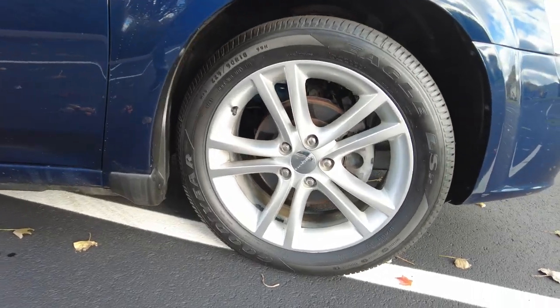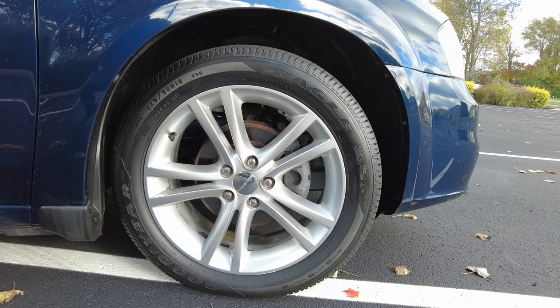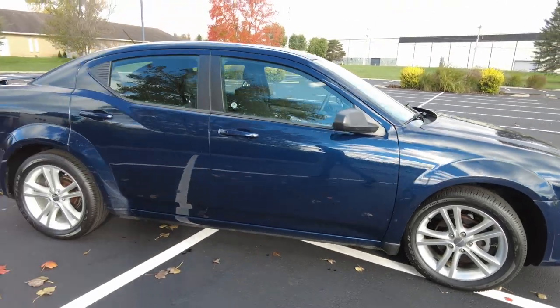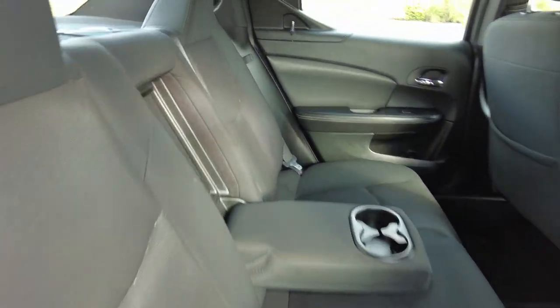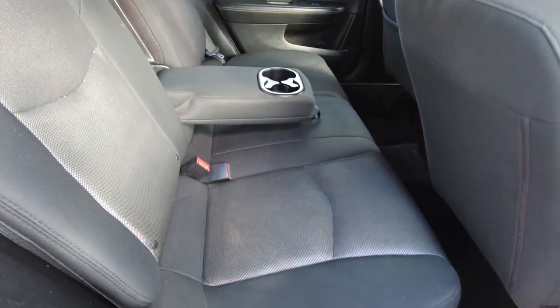Brand new tires on it. They're 18-inch wheels. Four-wheel disc brakes on this car. Again, wrapped in brand new Goodyears. The Avenger is a four-door sedan with seating for up to five.